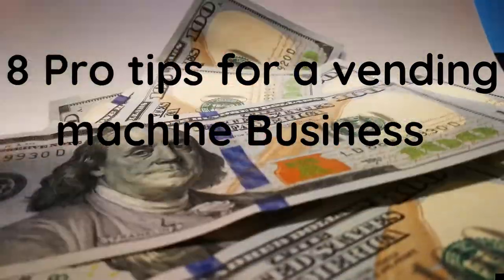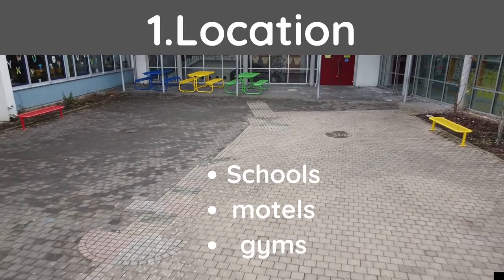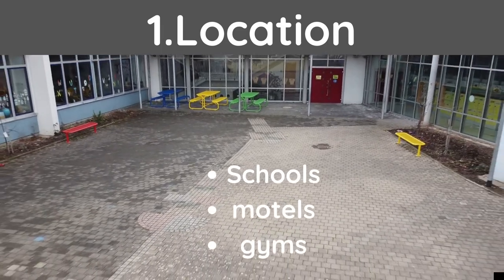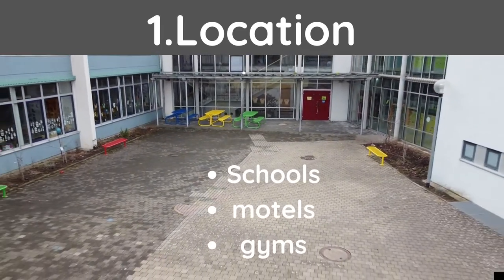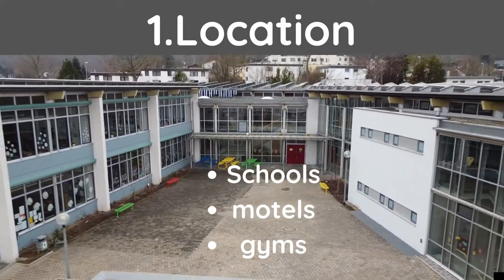Tip number one: location. Your location is going to determine your level of success. A few examples of the best locations would be a school, university, motel or hotel, or some sort of gymnasium.